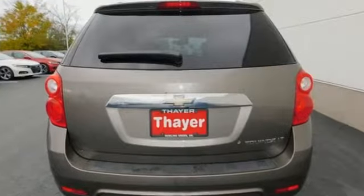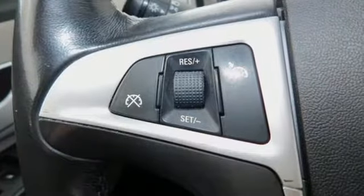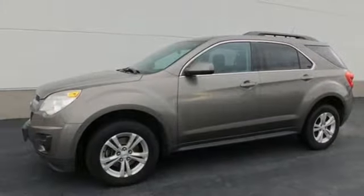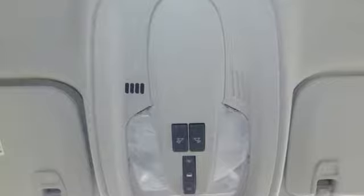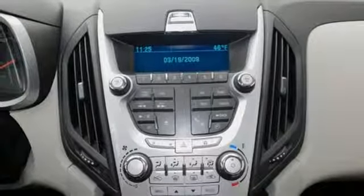It comes with great features you'll love: AM, FM, XM satellite radio, power heated mirrors, manual telescoping steering column, four 12-volt power outlets, manual tilting steering column, ecotech engine, aluminum wheels, gas pressurized shocks, and automatic transmission.